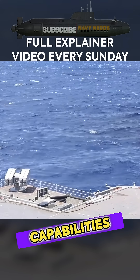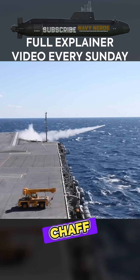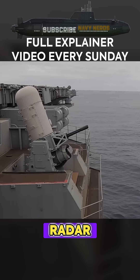Electronic warfare capabilities include four SRBOC super-rapid blooming off-board chaff and six-barrel MK-36 decoy launchers deploying infrared flares and radar-reflecting chaff.